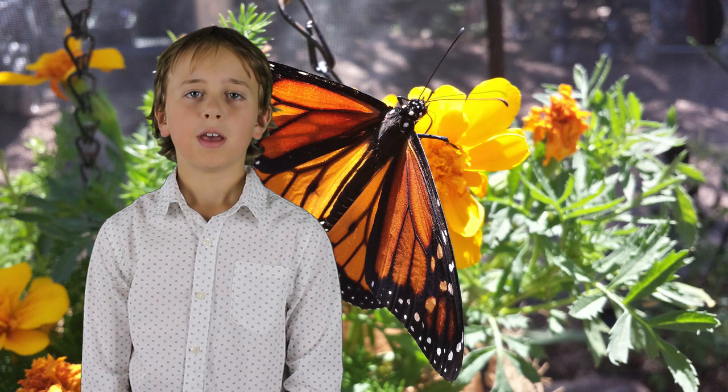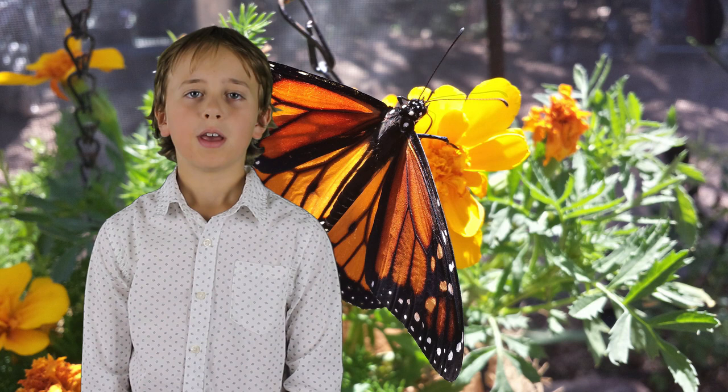A lot of people are trying to help the butterflies by planting milkweed and butterfly bushes in their yard. It's easy to do and you can do it too. Do you have a butterfly bush or milkweed near you? If so, have you ever seen a monarch butterfly on it? Leave a comment down below.